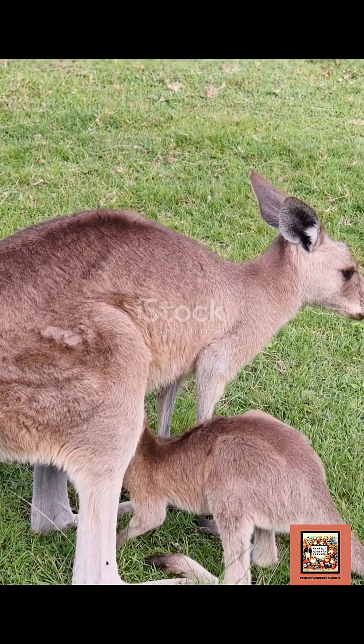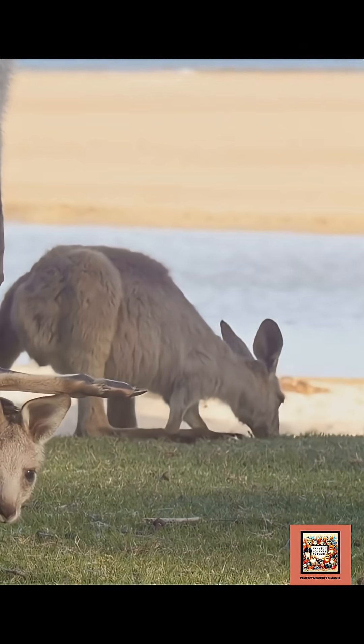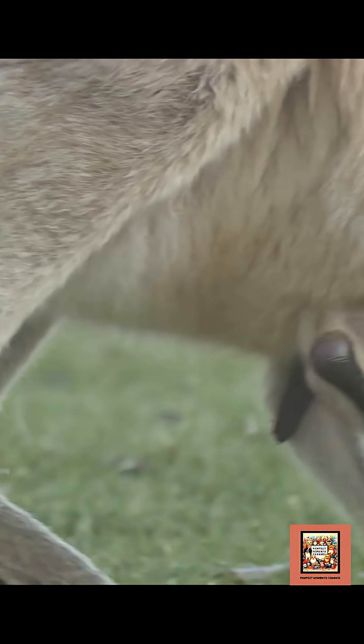You need to watch this if you've ever wondered how animals like kangaroos and possums have their babies. The answer is seriously unique. Let's break it down in under a minute.